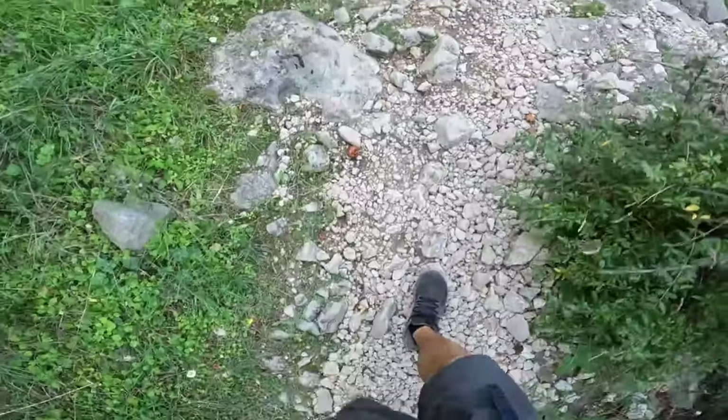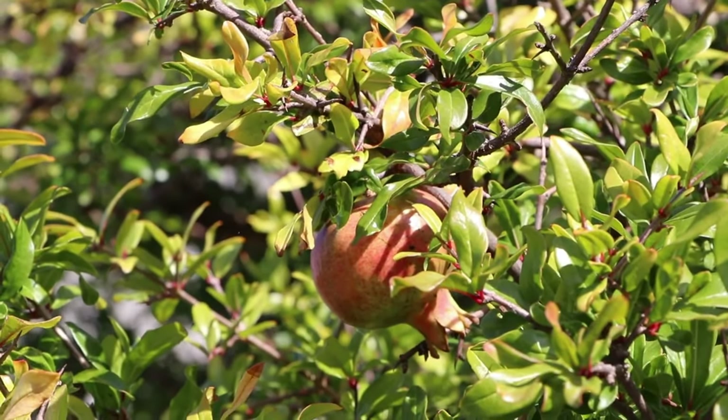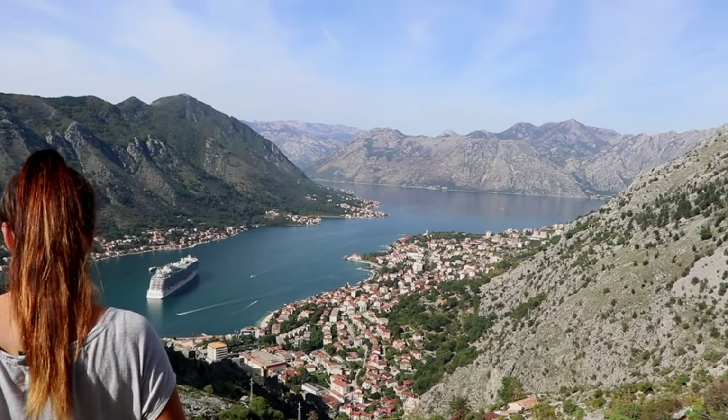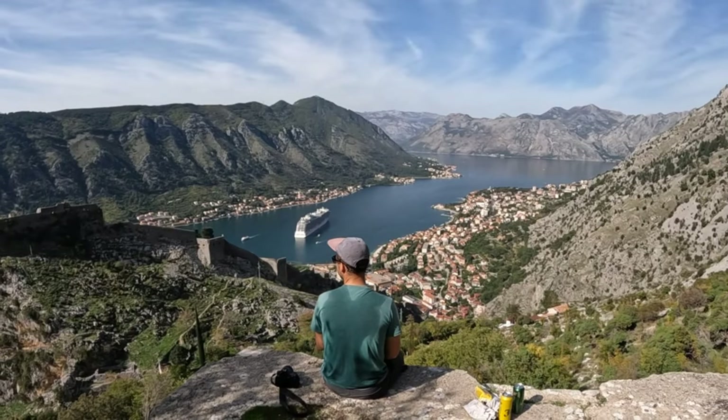Of the three, Kotor has the largest historical center. Unlike the other towns, Kotor is surrounded by fortified walls which you can trek along. The walls go all the way up to the top of the mountain behind the village and intersect with the castle there.